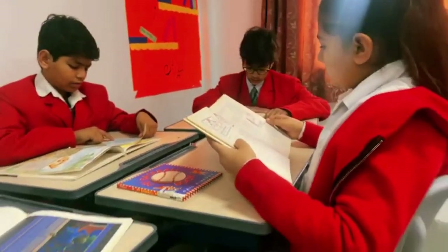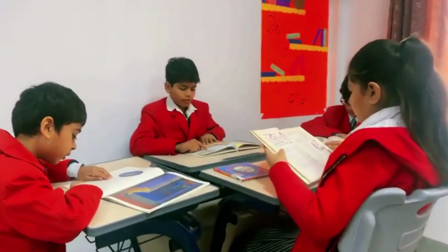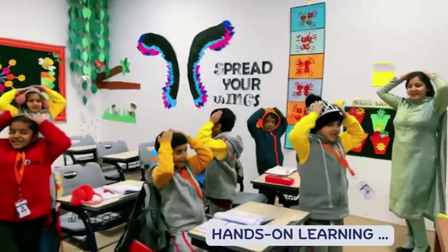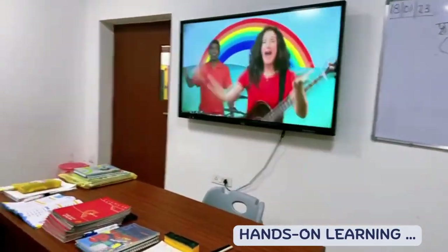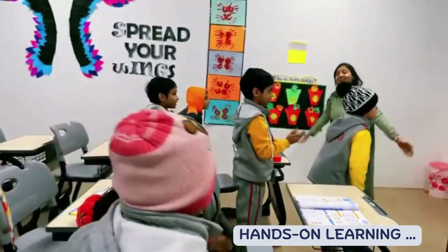Hands-On Learning: Students enjoy the library and the plethora of information it gives. To involve students to actively participate in language learning exercises and get more practice than otherwise possible in a traditional classroom environment.